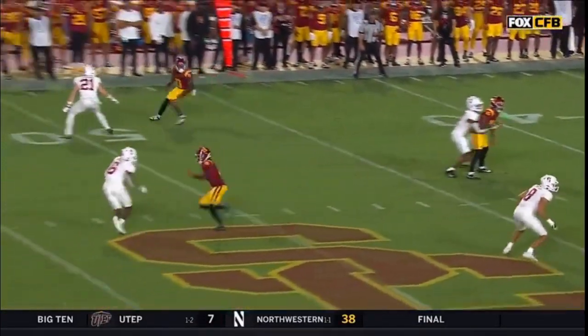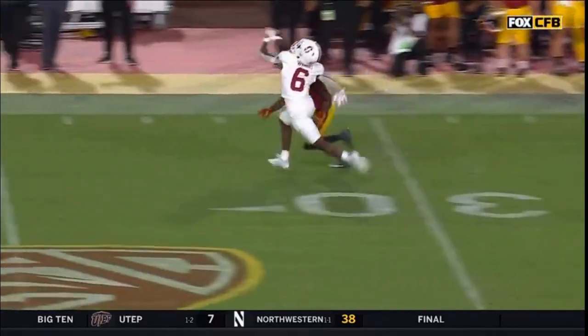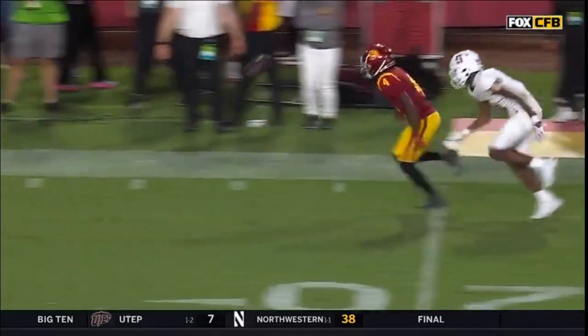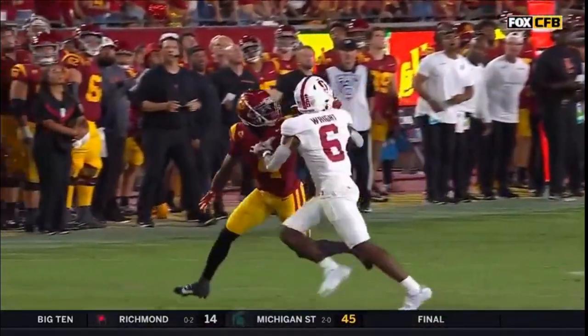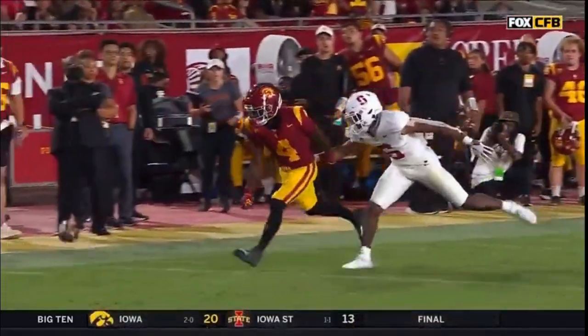It's a fourth down and three situation. They'll punt it away. This is a bold move here — about this redshirt freshman — great job calling right. If he doesn't identify the ball necessarily, but he understands physiology, where his body needs to be in between where the ball is, takes a peek up.